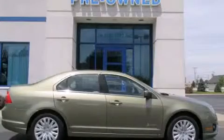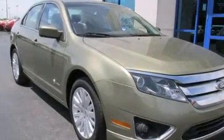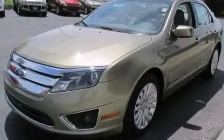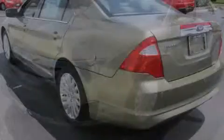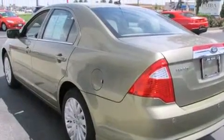This is a 2012 Ford Fusion. All of the following features are included: Bluetooth mobile device connectivity, aluminum wheels, cruise control, an MP3 CD changer, a leather-wrapped steering wheel, and a driver airbag.